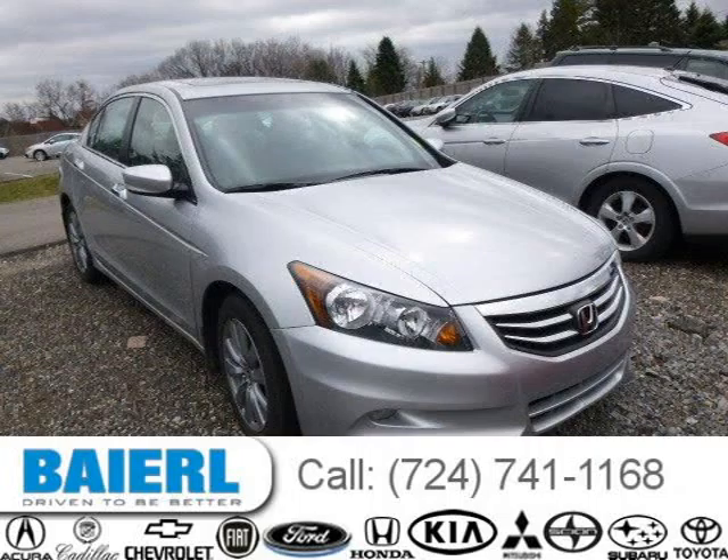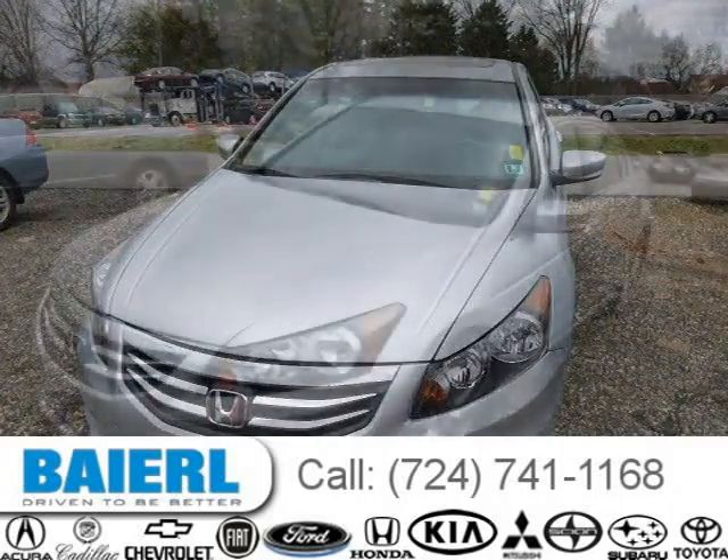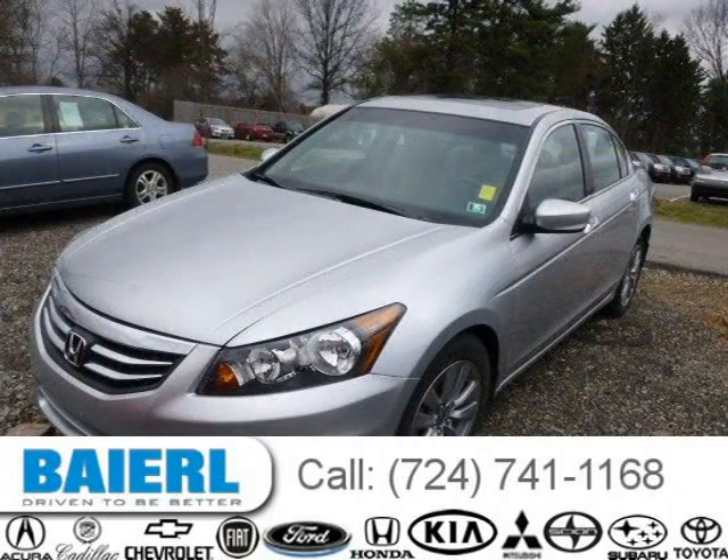This 2011 Honda Accord sedan is located in Wexford, Pennsylvania and has 36,436 miles on it. This Honda Accord has a beautiful alabaster silver metallic exterior paint color which is complemented by a gray interior color.